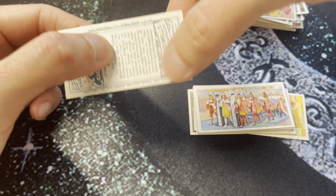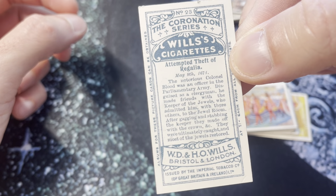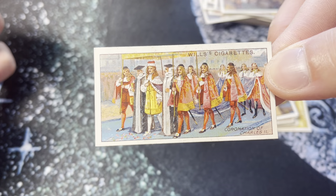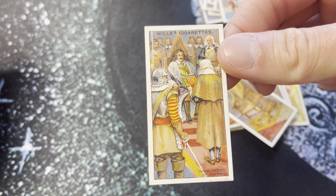'Attempted theft of regalia' — the notorious Colonel Blood was an officer in the parliamentary army. Disguised as a clergyman, he made friends with the keeper of the jewels, who admitted him with three others to the jewel room. After gagging and stabbing the keeper, they made off with the crown and were ultimately caught and most of the jewels were restored. Charles the Second.